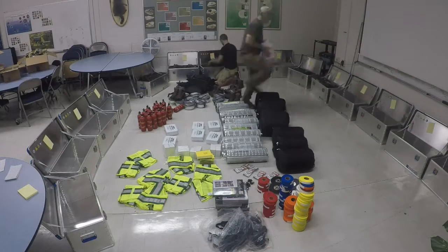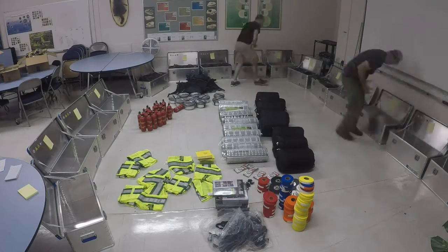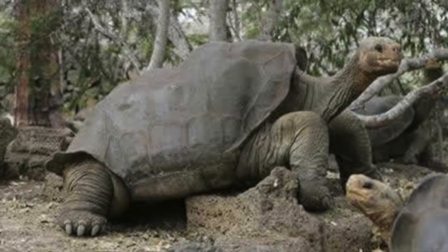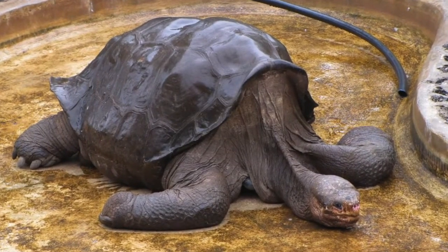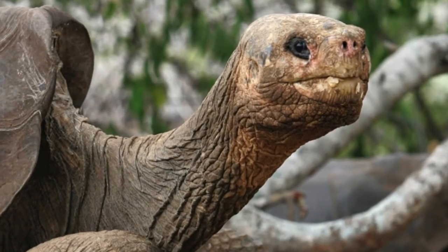We've discovered a trove of extremely unusual tortoises that turn out to be thought extinct on their islands. They are extinct on their islands of Floriana and Pinta Island, but they actually still occur in this remote site. Lonesome George was thought to be the last of the Pinta tortoises and he died in 2012, but now it appears Pinta tortoises may be alive, but on a different island.